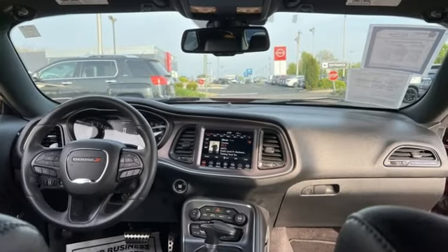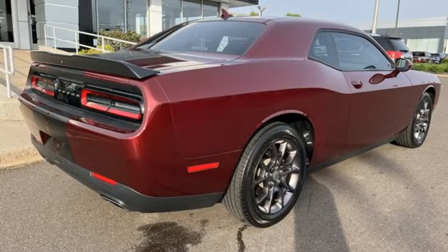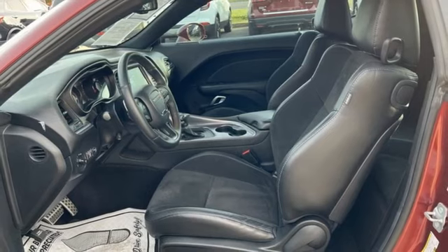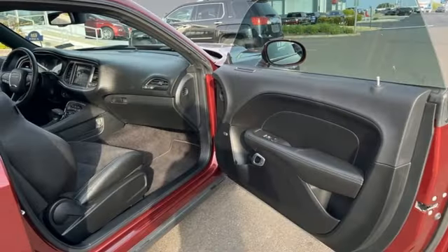Pentastar Engine. Gas Pressurized Shocks. Driver Selectable Mode. Aluminum Wheels. Bluetooth Wireless Audio Streaming. Apple CarPlay. Android Auto. Front Heated and Ventilated Leather Bucket Seats.